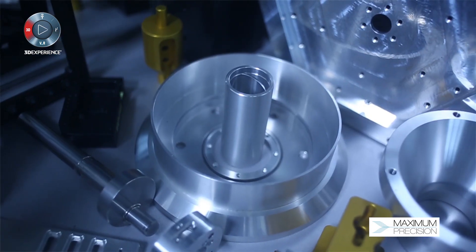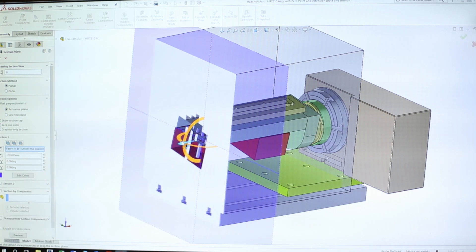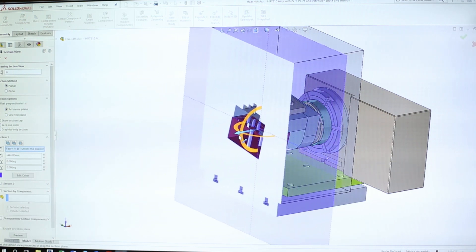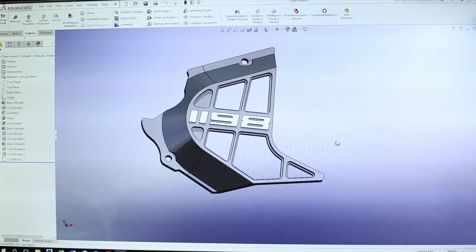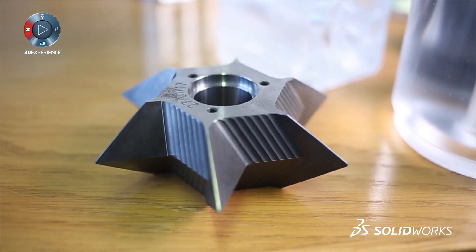A few key features in SolidWorks that I love: the sectioning tool, where you can section a part and see all the internal features — things you would normally miss. Another feature is figuring out the mass of a part, which is very important for some of the parts we design here. We're looking to make parts that are very light but also structurally strong, so we use that tool quite a lot.